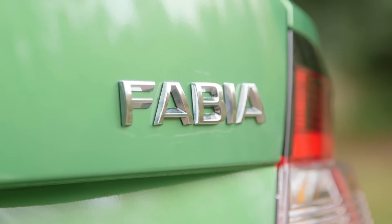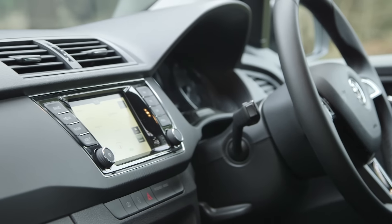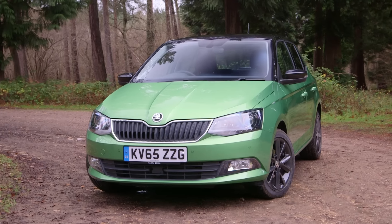We recommend buying the Fabia in SE spec because you get a few extras that really make owning it that bit more special. Things like air conditioning, rear parking sensors, and alloy wheels just add that extra layer of lustre to the Fabia and make the ownership experience really that bit more enjoyable.